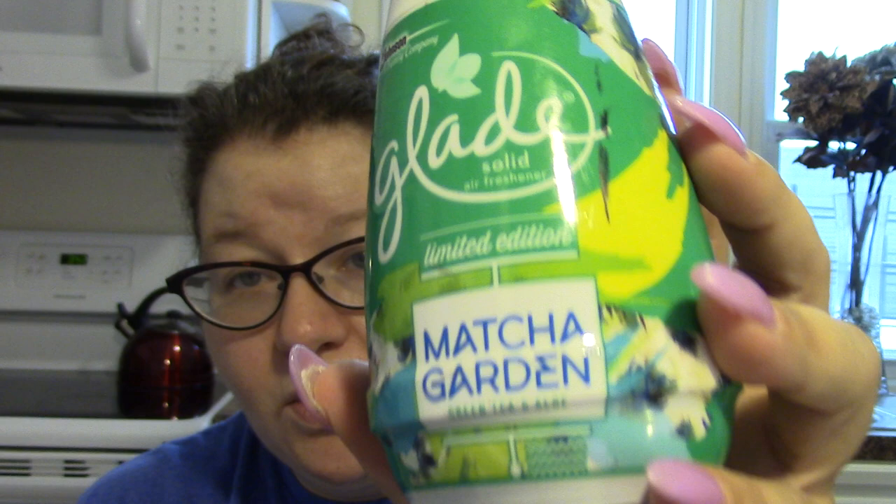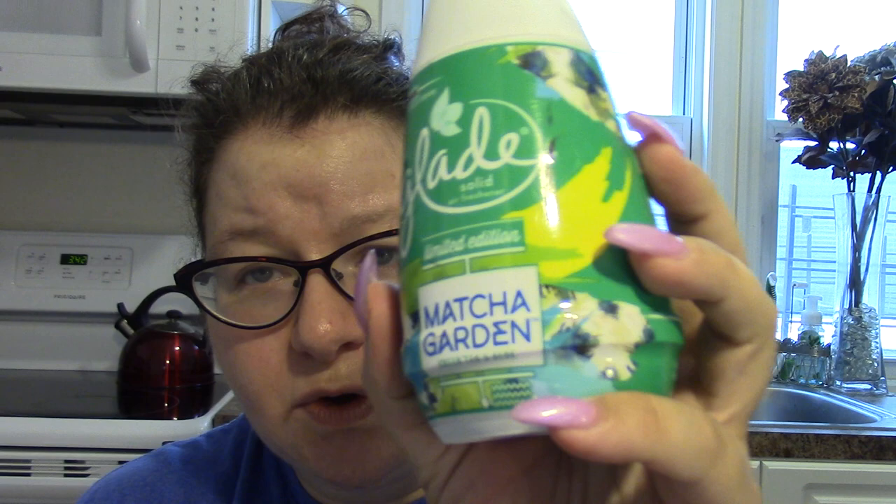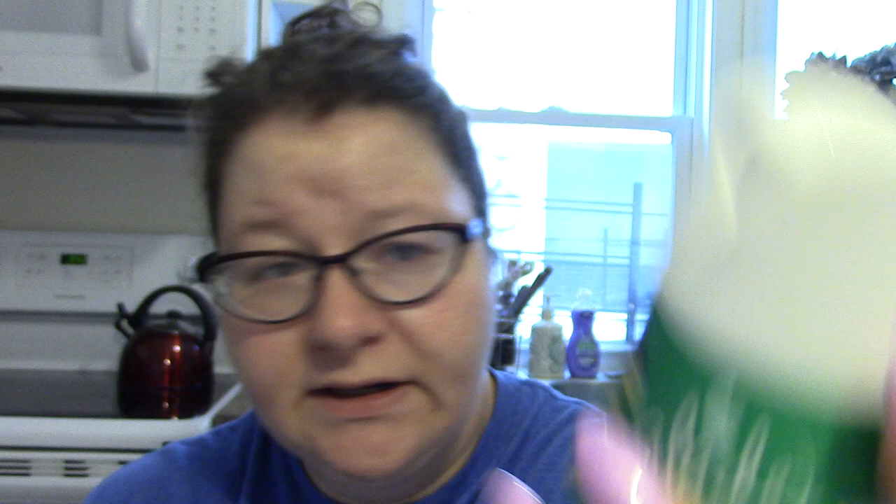Finally I was able to find this product — you guys know I've been hauling the Glade matcha garden green tea and aloe room spray. This is the first time I finally found the Glade cone — one of the little twisty deodorant things for a room — and it was the only one they had in matcha garden. Some of you in the UK have told me you found it as 'bamboo garden' over there, so heads up for UK viewers.